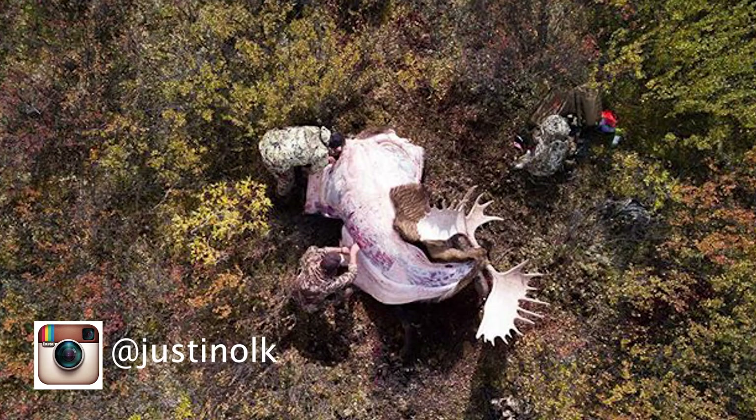On to the winner. There have been a lot of really cool entries so far, with some really rad photos coming in — like this one from Justin Olk. It gives a really wild, unique perspective on the size of a moose and just the work required to process one.